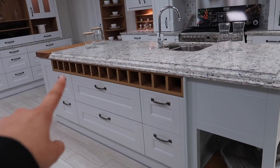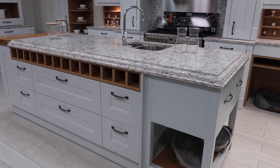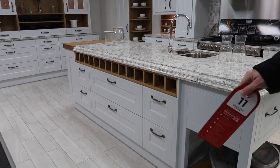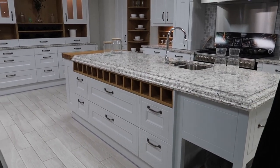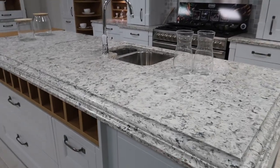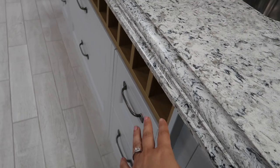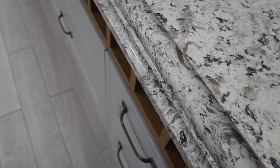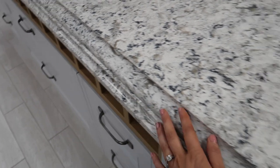I like the idea of wine storage under the island on the other side — that's quite nice. We want to use our island as a breakfast bar. That's why last time in the other kitchen we couldn't have anything, because it was knocked through so you can get stools on the island.